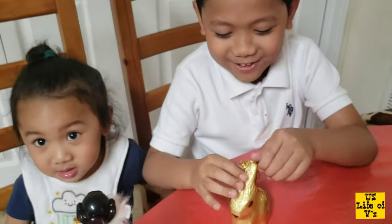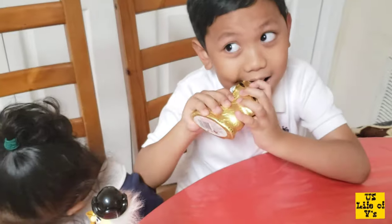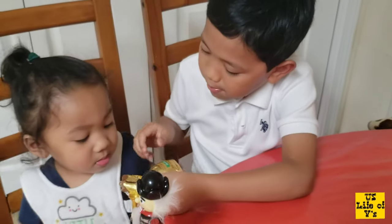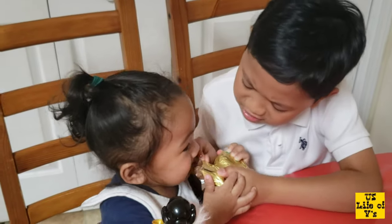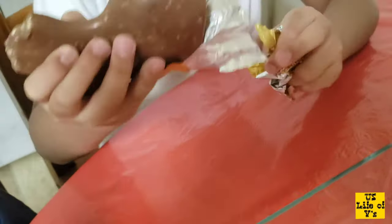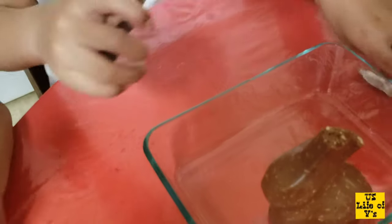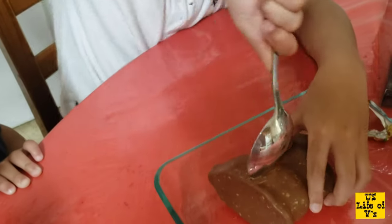Look at that — oh, it's real chocolate! Can you see it? It's chocolate. Let's eat, guys! Can we crack it? So guys, it has nothing inside but it's tasty.